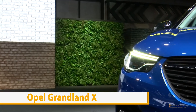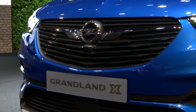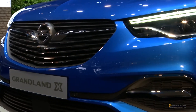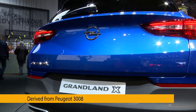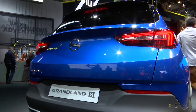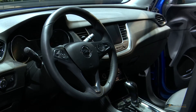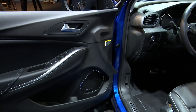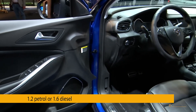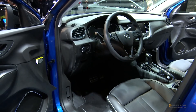The Opel Antara is finally released from duty by the brand new Grandland X, which is based on the Peugeot 3008. The powertrains are 100% French, and so is most of the safety and convenience technology. What distinguishes the Grandland X from its donor are essentially the ergonomic AGR seats, the IntelliLink connectivity system, and Opel OnStar — a suite of connectivity and assistance services.